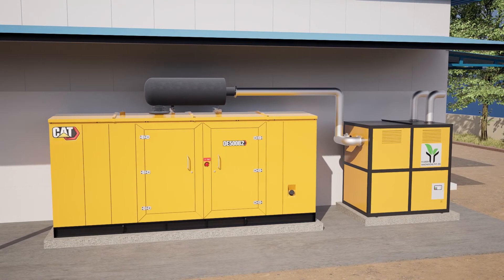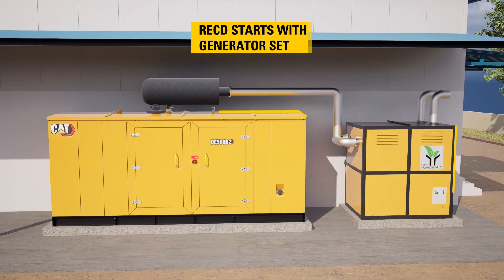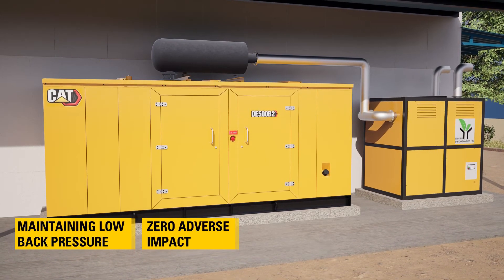In addition, there are several other advantages with the RECD, such as becoming operational as soon as the generator set has started, and maintaining low back pressure with almost zero adverse impact on engine operation.